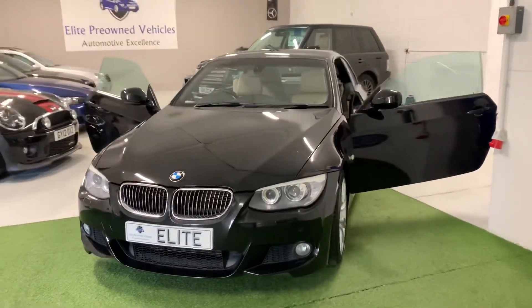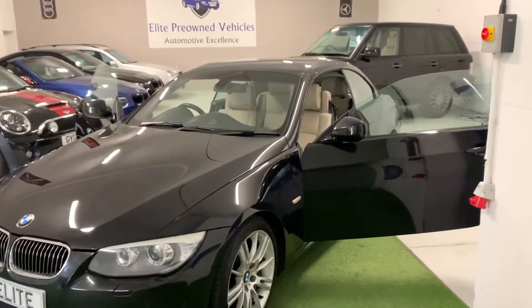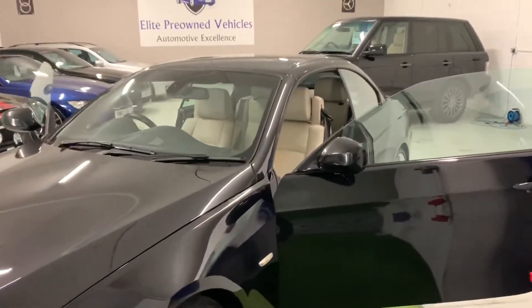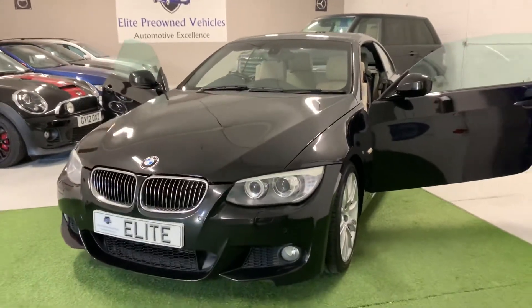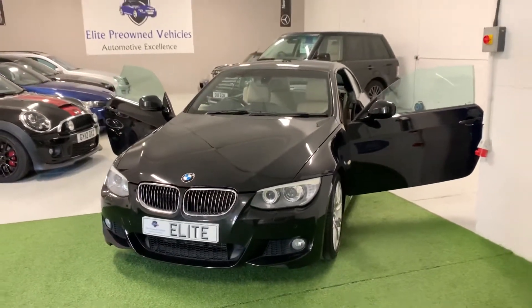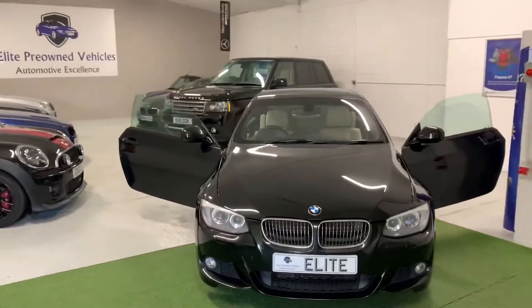So there you have it. You've seen everything — inside, outside. It's a lovely car, really nice specification, well maintained, looks great, drives great. What more can you ask for? My name's James and I'm the owner of Elite Pre-owned Vehicles, and it will be my pleasure to handle your enquiry.